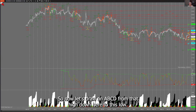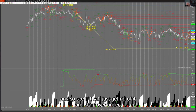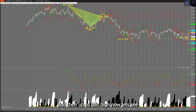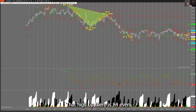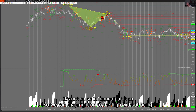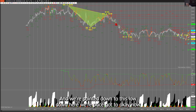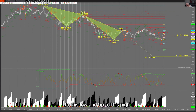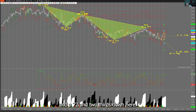Now let's draw an ABCD from that high down to this low, draw it back up. With the snap function on, we can snap right on to the high. Now it's snapped on there and we're pointed down to this low. We're going to draw from that high down to this low and up to this high — that's a higher high. So we've got 80 up there and 72 and two-thirds down here.